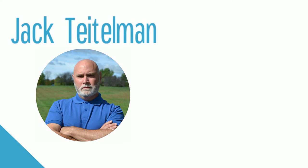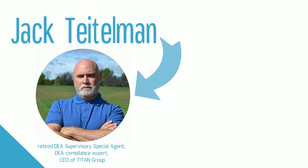Hi, I'm Jack Teitelman, retired DEA agent, founder of the Titan Group, and the DEA expert behind the new and updated edition of the AHA Controlled Substance Logs.